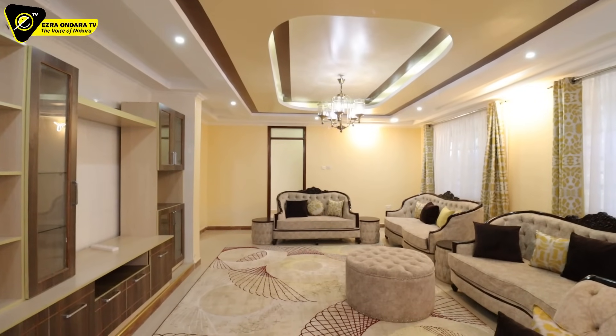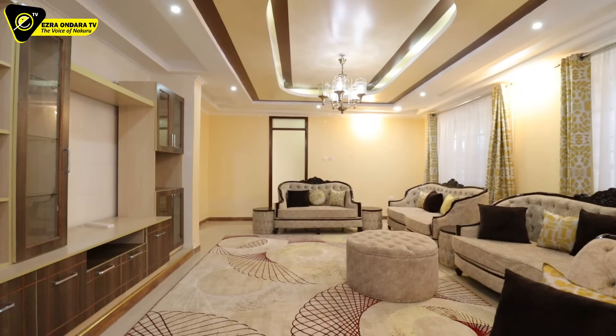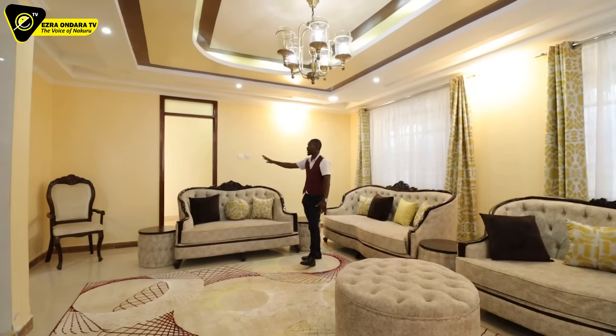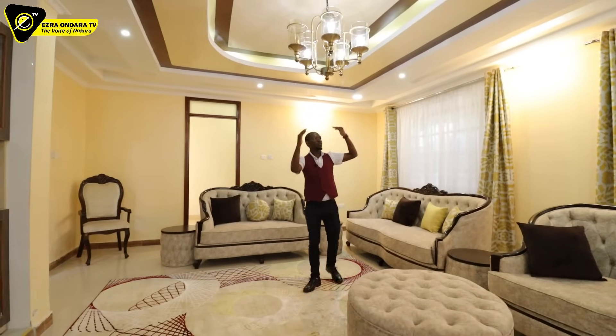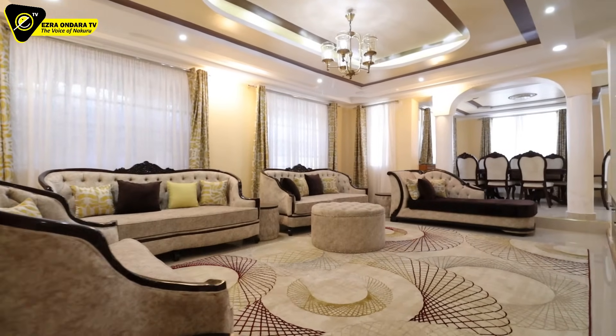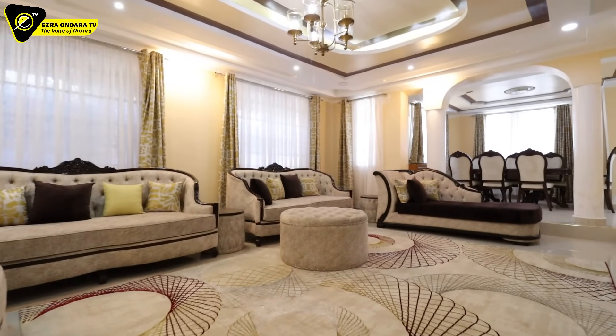They've done some wall lamps on three sides — one, two, three. So many switches for the lighting in the gypsum. Windows right there, there, and there as well.